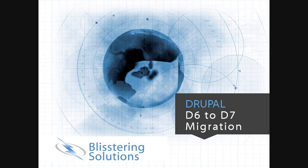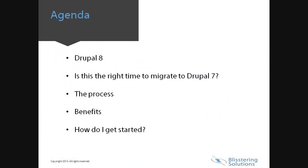Hello and welcome to Blistering Solutions' short presentation of the benefits of Drupal 6 to 7 migration. These are the points that will be covered today.